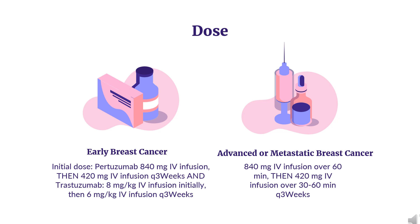Pertuzumab and Trastuzumab or Trastuzumab/Hyaluronidase should start on day 1 of the first taxane-containing cycle.